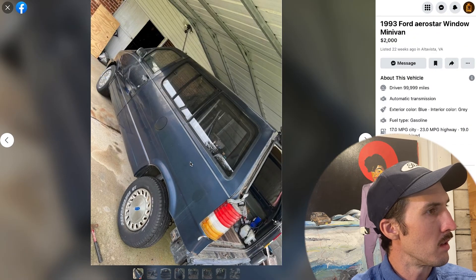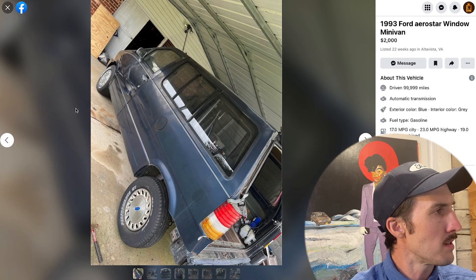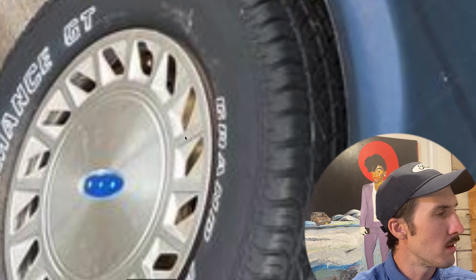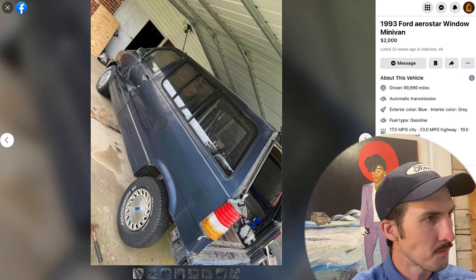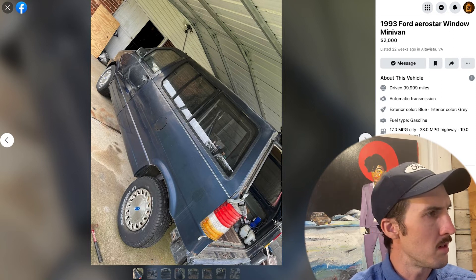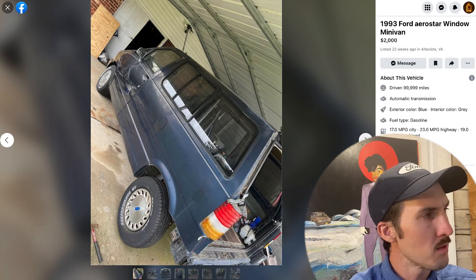I wonder if Ford made a factory alloy wheel that looked like this — let me know in the comments because I don't really see much of the steel wheel under here. I haven't found much consistency on the alloy wheel offerings for Aerostars, but they did make factory alloy wheels and they're quite nice — though I almost prefer the hubcaps for some strange reason.